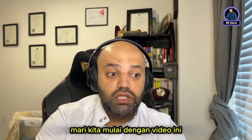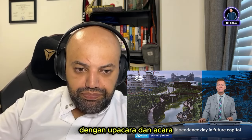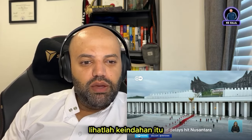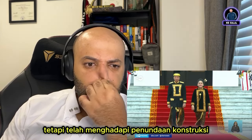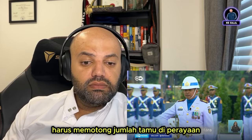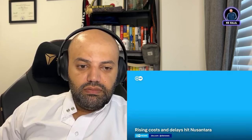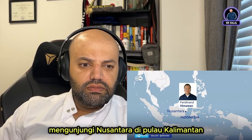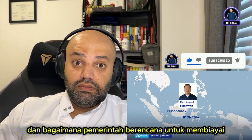Indonesia is marking its 79th independence day with ceremonies and events in the future capital city of Nusantara. The new city has been a landmark project for outgoing president Jokowi, but it has faced construction delays and spiraling costs. Key government buildings are not finished, and organizers had to cut the number of guests at the celebrations because there were not enough hotel rooms ready. A big delegation visited Nusantara on the island of Borneo to find out why the city is taking so long to build and how the government plans to finance the rest of the project.